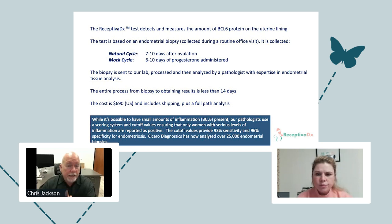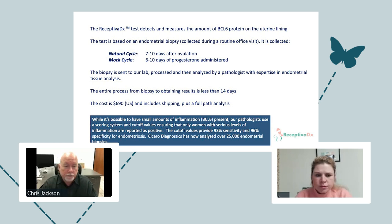The Receptiva test measures the amount of BCL-6 protein on the uterine lining through an endometrial biopsy. Right now we need to know what's going on on the uterine lining, which is why we do this biopsy. If you're in a natural cycle, the biopsy is done seven to ten days after ovulation — for example, if you test positive for your LH surge on a Monday, your biopsy window opens the following Monday for four days. For those seeing a fertility doctor who controls your cycle with a trigger shot and progesterone, they'll take the biopsy six to ten days after that trigger shot.